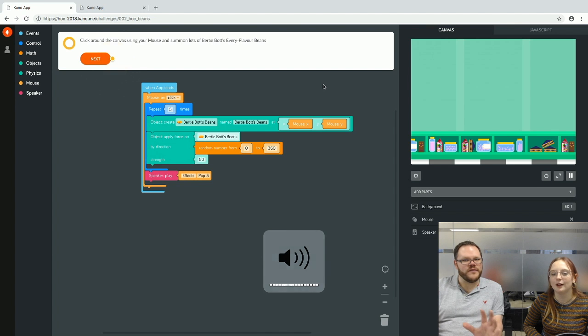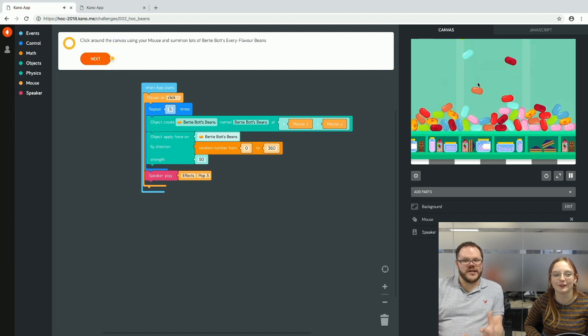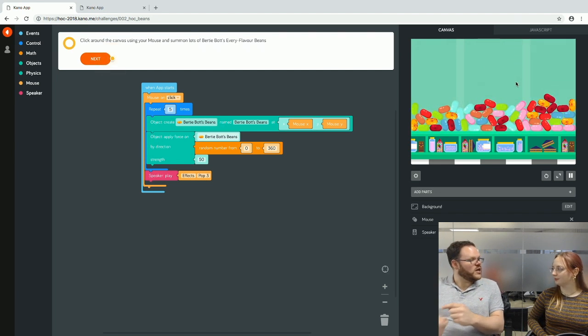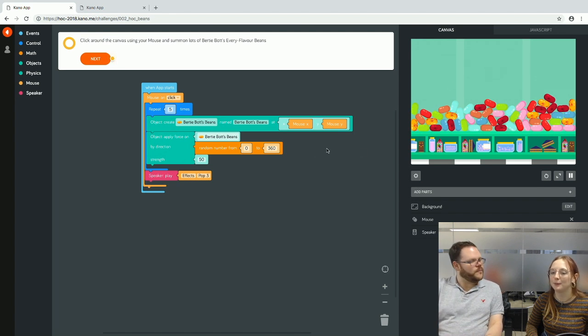Let's turn the volume up so everyone at home can hear this. It's throwing the beans around, making noises, at the coordinates of the mouse. If you were using the coding wand, it would do them at the coordinates that you point the coding wand. This challenge from the Harry Potter Kano Coding Kit has been modified for Hour of Code — same backgrounds, objects, and sounds.